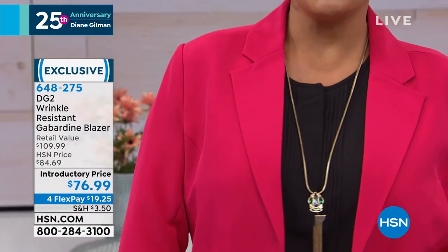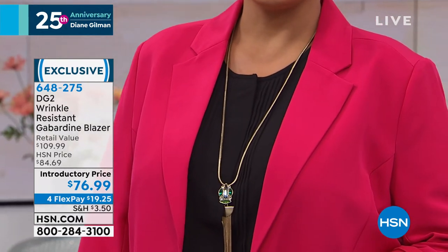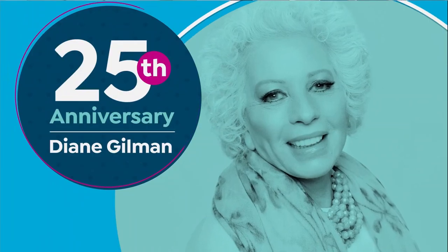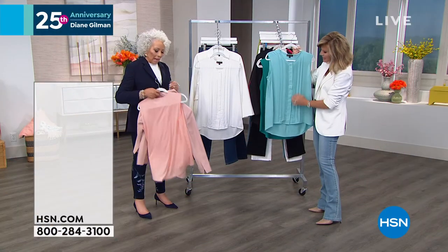And to go back with it, what would look amazing is these beautiful tank tops. I love this. To do this type of detail at this price — whenever you see any of that pin-tucking design...